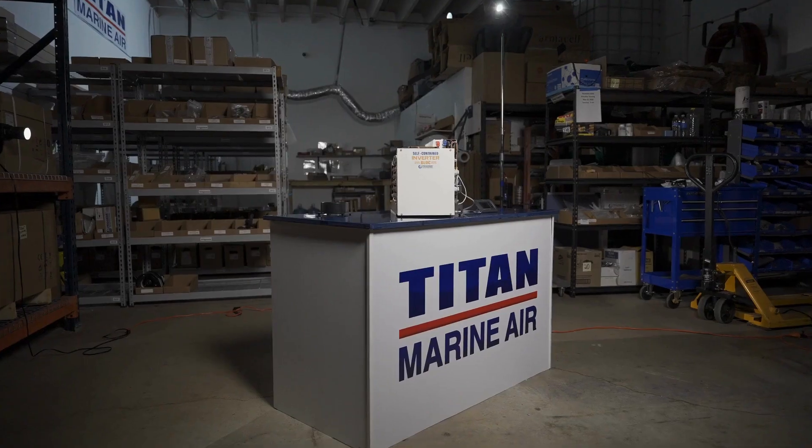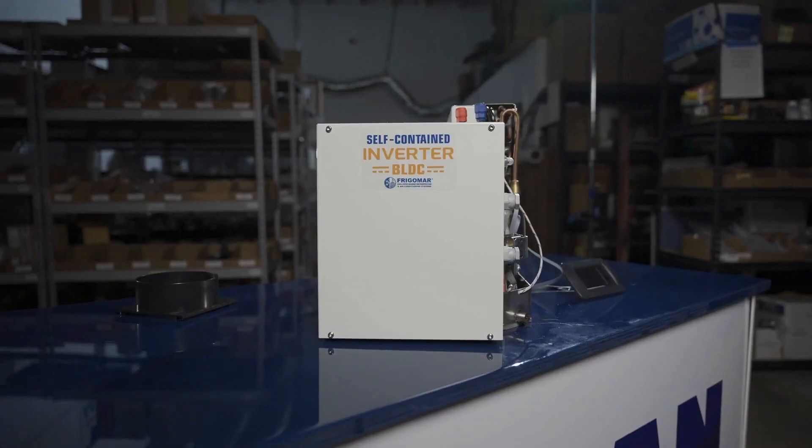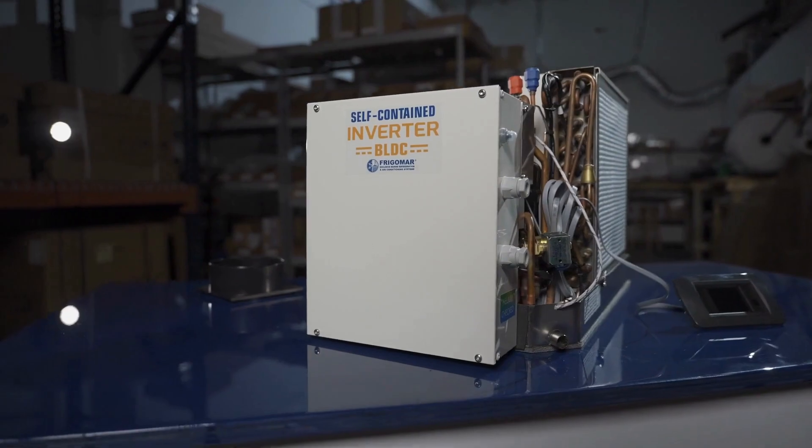Our product is smaller, lighter, and more powerful than traditional air conditioning systems. Its compact size and low weight make it easy to install in any space.